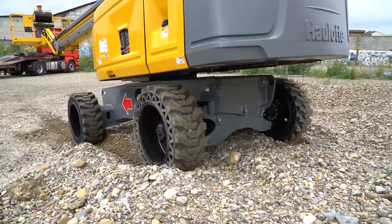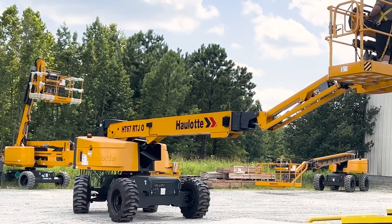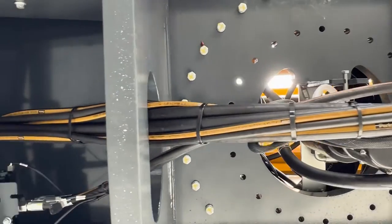Pro versions of the machine feature four-wheel steering as well as crab steering for precise positioning and a tight turning radius. To prevent damage on the job site, all drive and steering hydraulic hoses are routed to the wheels through the chassis.